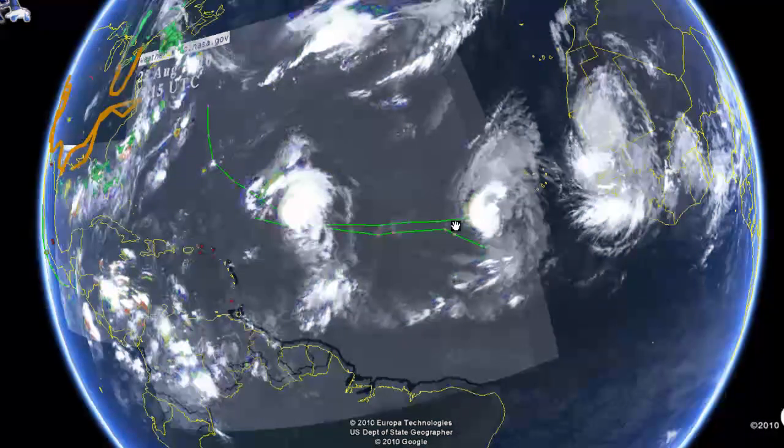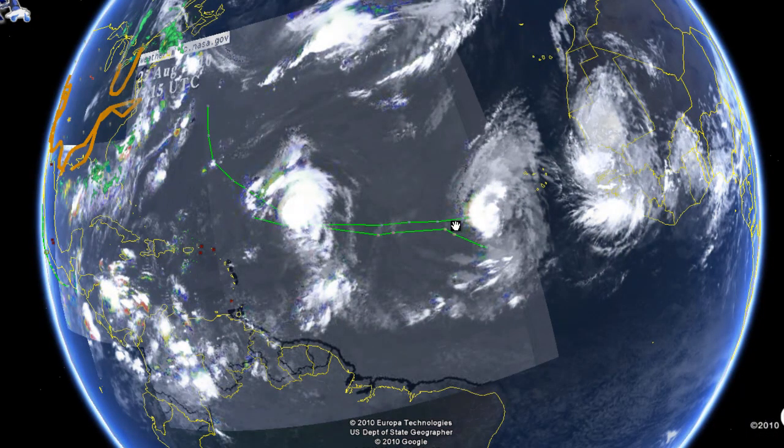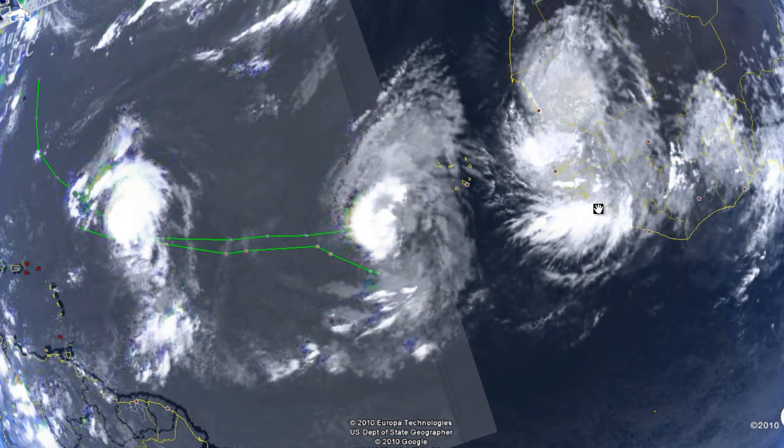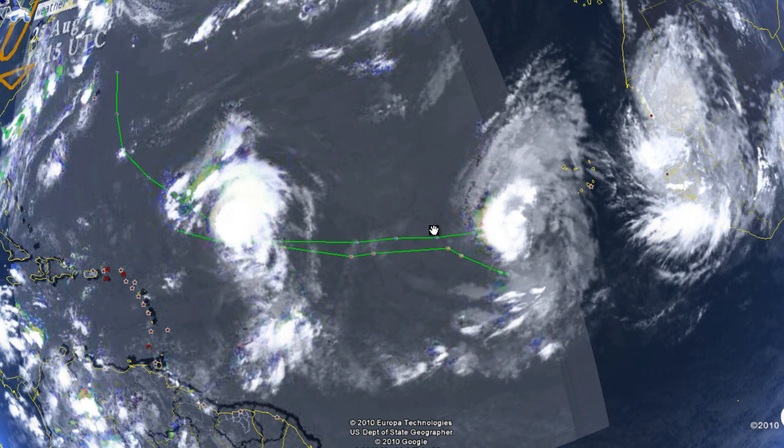The Atlantic is very busy right now with Hurricane Danielle, Tropical Depression 7, and another set of storms coming off the South African coast. It will be a major concern here in the next couple of days. Please stay tuned to MrHurricaneTracker.com for the latest updates. Thank you very much for watching and have a great day.